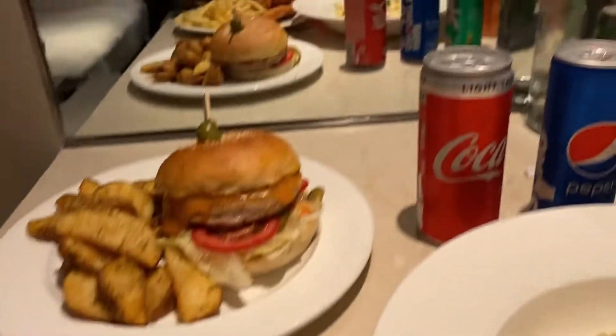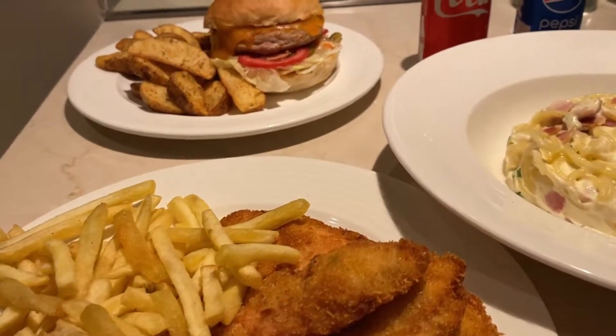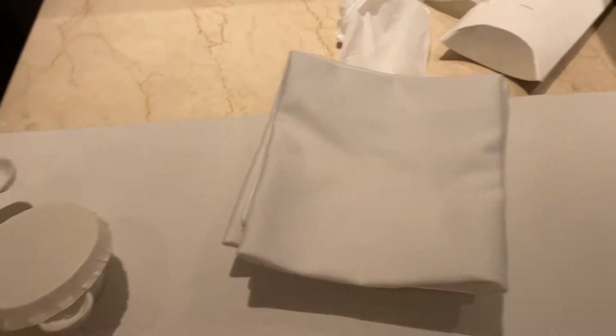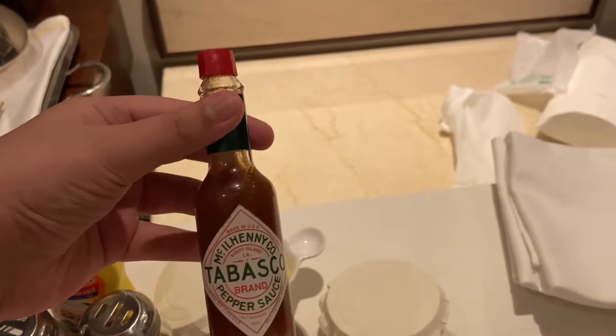So now we are going to eat with some drinks and enjoy. We have in-room dining with all cutlery, plates, and napkins. We also have Tabasco sauce, which will make things very tasty. We are going to try the spaghetti sauce as well.